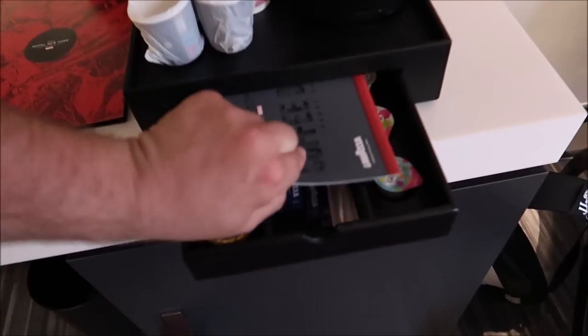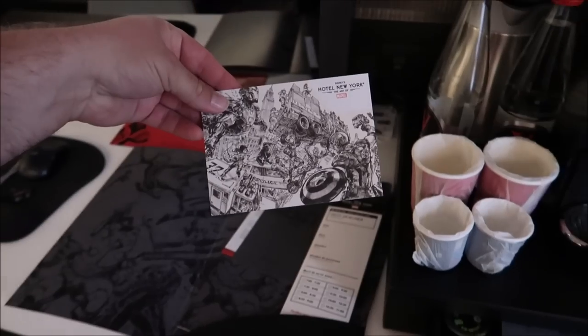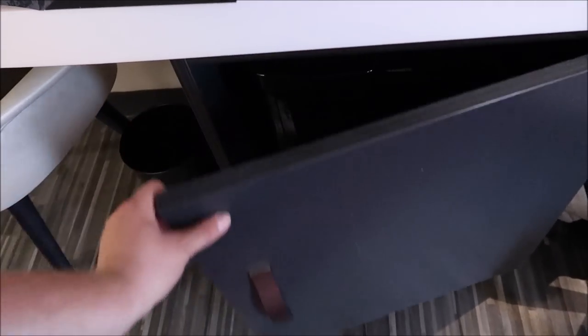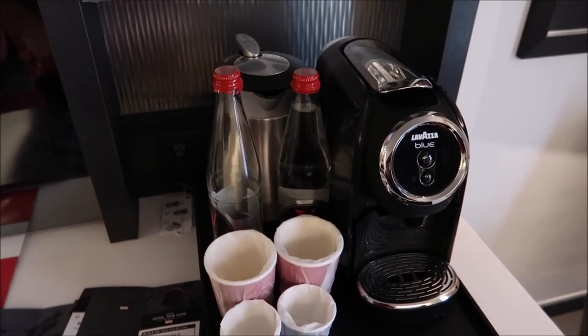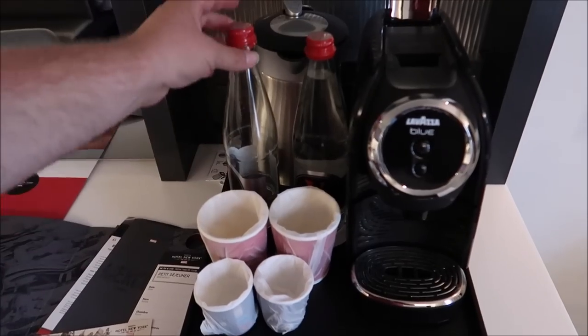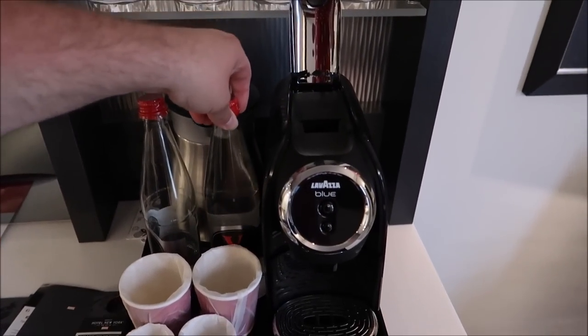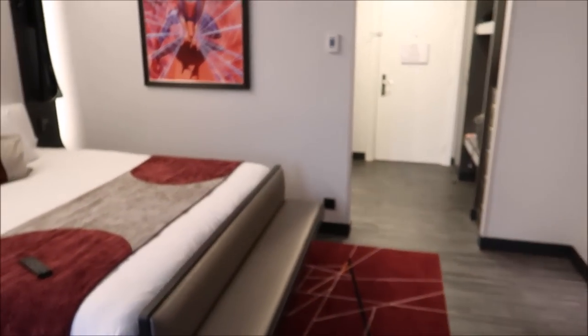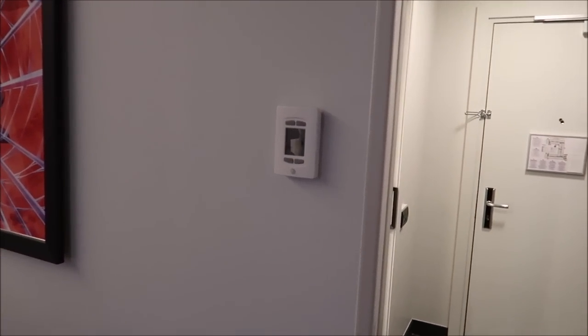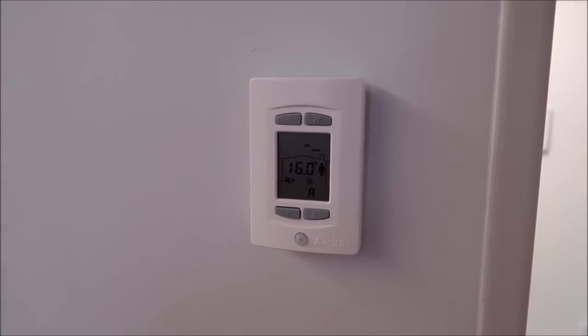They've got a little Nespresso machine here — very fancy. They also give you a nice little postcard and there's a fridge underneath. They actually give you free breakfast at this hotel, so I've been going down for coffee. They do give you some bottles of Hotel New York water. It's a nice room — basically a standard Disney room — but it does have air conditioning. A lot of rooms in Europe don't have AC, so you can crank this down to 16 degrees.